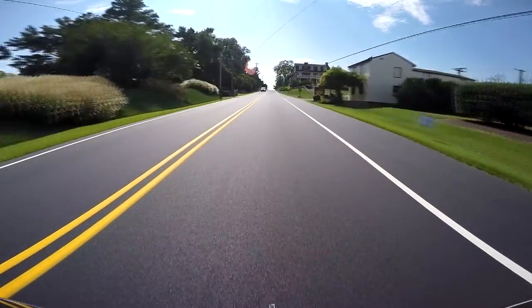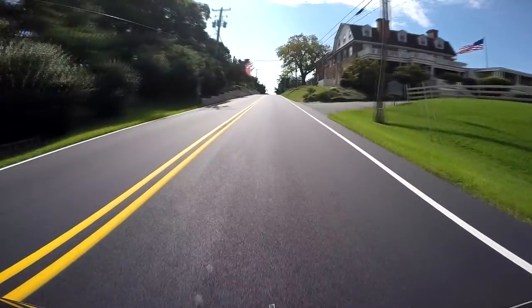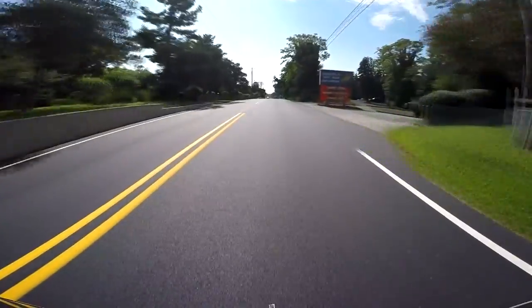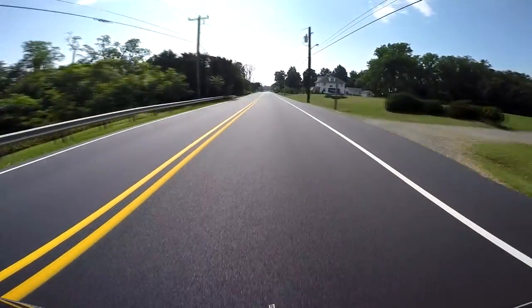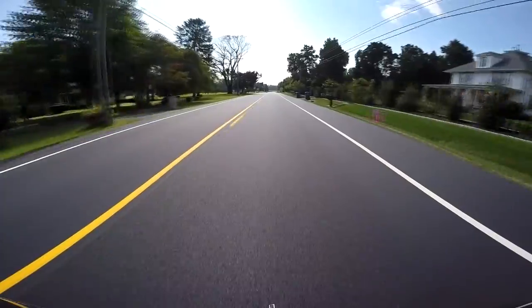Here is the finished product on Maryland 213 traveling up through Georgetown, Maryland. This nice smooth pavement will provide excellent service for many years to come.